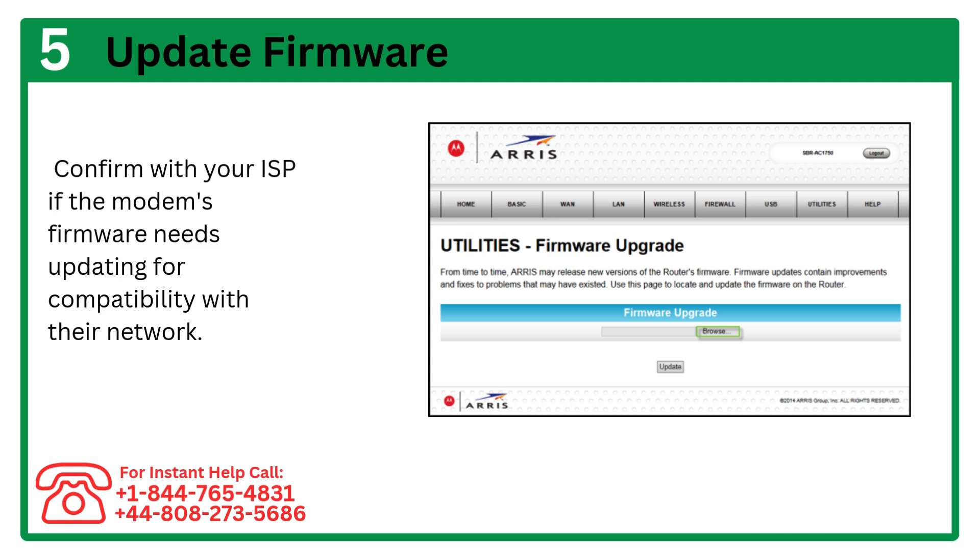Step 6: Update firmware. Confirm with your ISP if the modem's firmware needs updating for compatibility with their network.